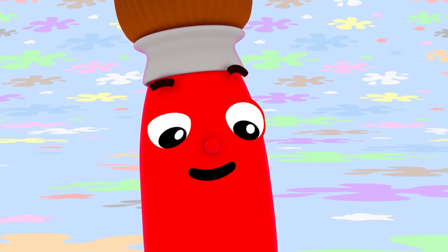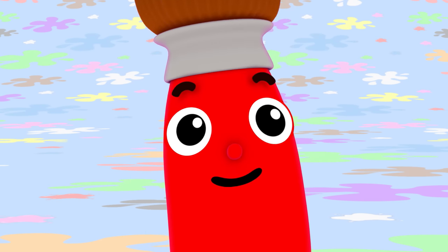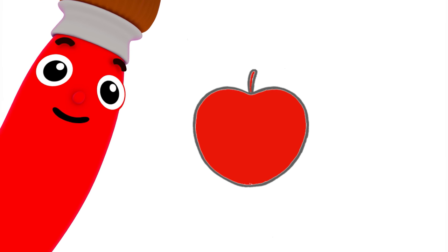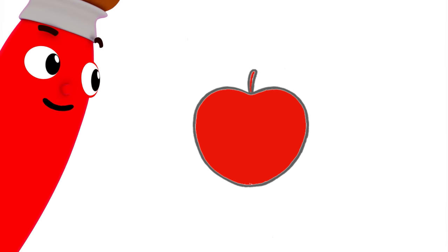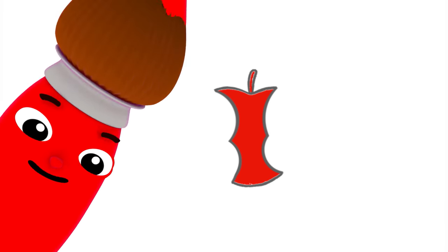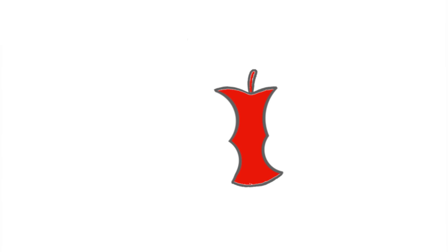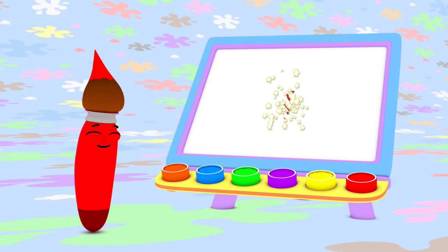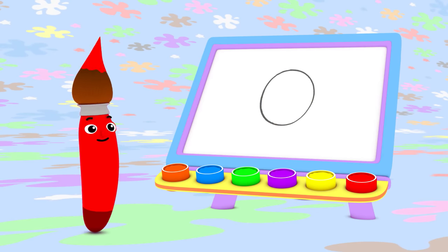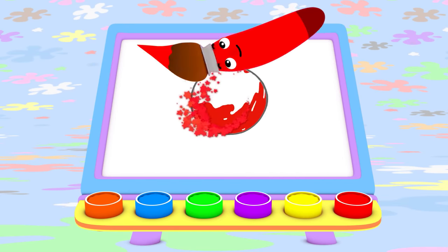Hmm, what else can I paint with red? I know! A delicious, fresh apple. Look how red and yummy it looks! All gone! Apples sure are a yummy snack. I can use red to paint a bouncy ball too. Watch this! Look at that ball go!